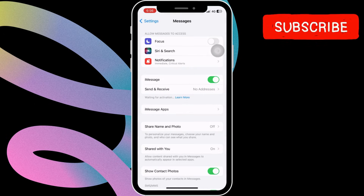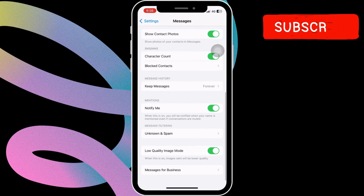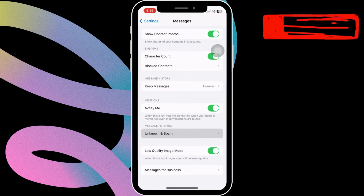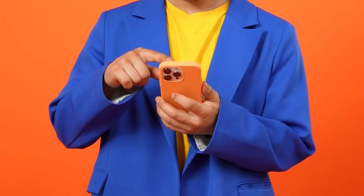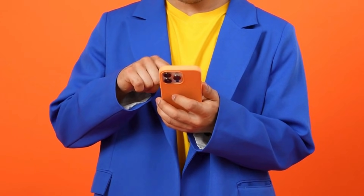Now scroll down to tap on Message Filtering. Then tap on Unknown and Spam. After that, disable the Filter Unknown Senders toggle. Request the Telegram verification code one more time and check if it works.